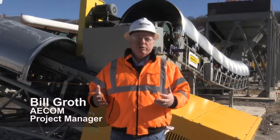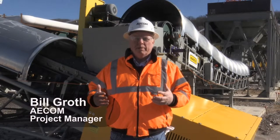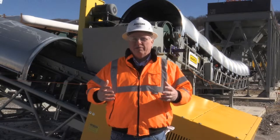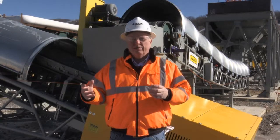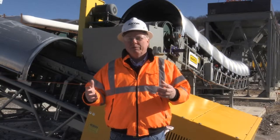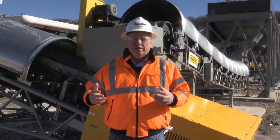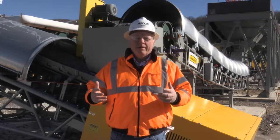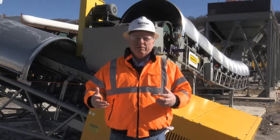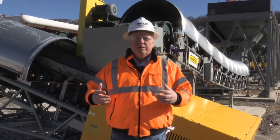Having a Joint Risk Register is a unique thing for this project. Normally contractors come on and work through construction dealing with their own risks, while the owner deals with theirs, and only when there's conflict does the subject of risk come up and get discussed. Here on this project, having the Joint Risk Register, we talk about these things in advance and try to identify everything that can happen, then talk about ways to mitigate them.